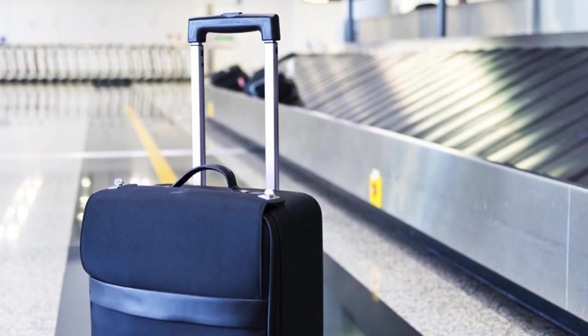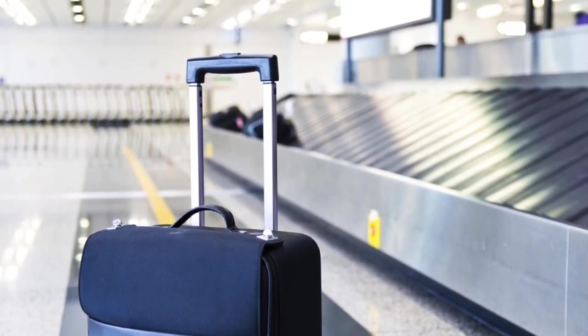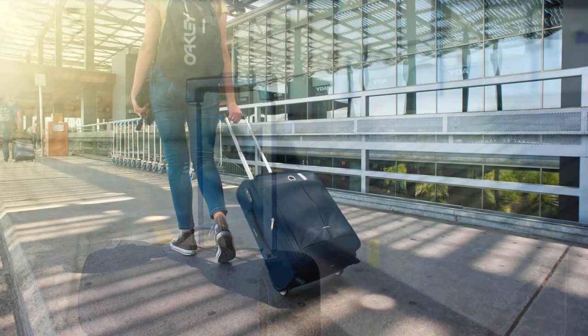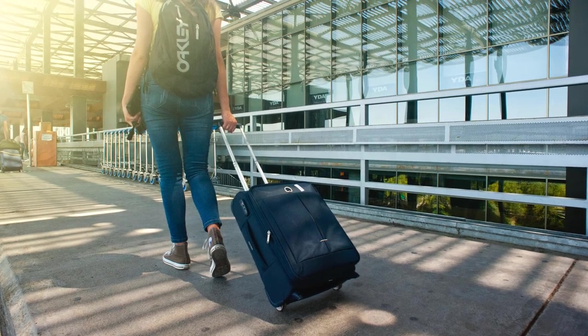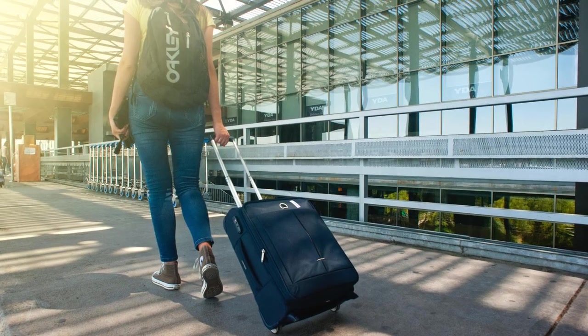Stay tuned as today we will bring you the five best luggage sets for your travels. Whether you need the best of the best or the most affordable option, we have one for you. If you want to find the best prices and more information on the products mentioned in our video, you can check the links in the description below. Now, let's start.